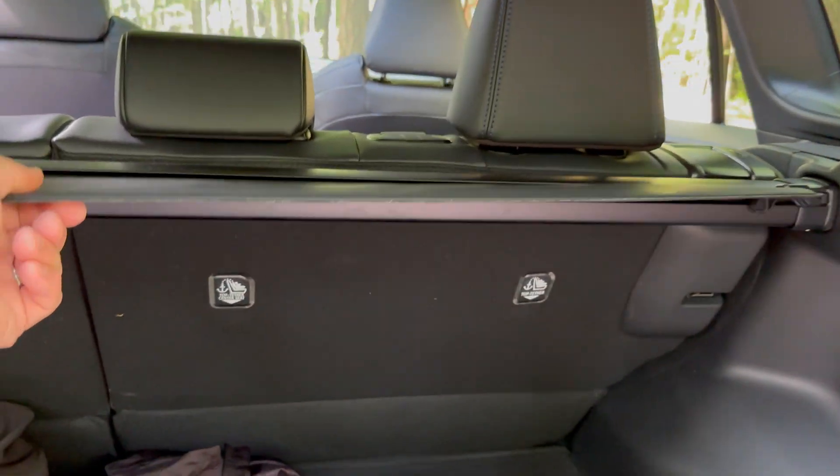The rear seats are SofTex and fabric with black and blue accents throughout. With the seat all the way back, there's still decent room. There are two USB outlets in the back — more modern than traditional ones — two air vents, and a comfortable, squishy armrest. Child safety latches are also easy to access.